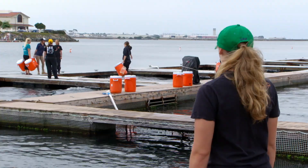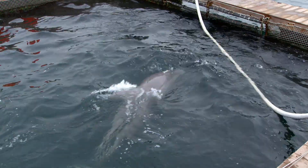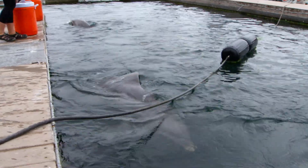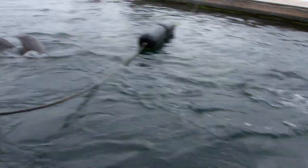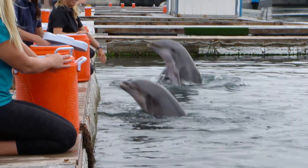This is home to over 70 bottlenose dolphins that are part of the Navy Marine Mammal Program. Trained to work in open waters, one of their missions is to use their sonar skills to detect enemy threats, like sea mines.